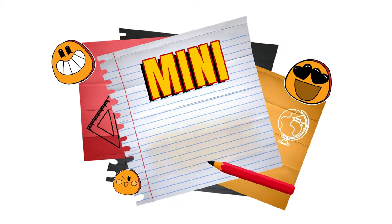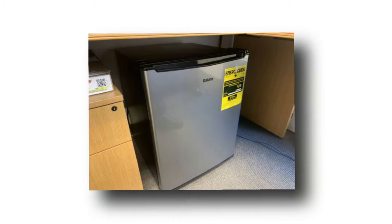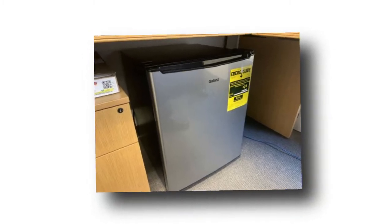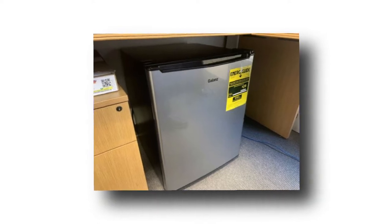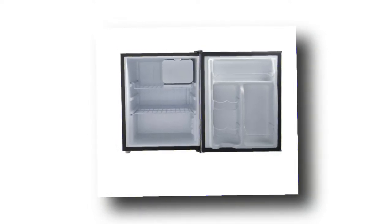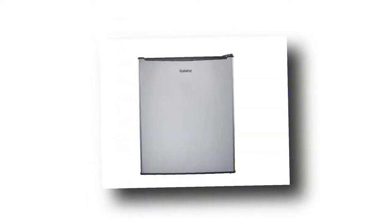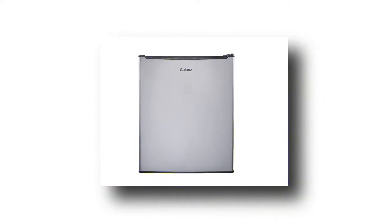Number 1: Mini Fridge. Starting off with this mini fridge, this is a great addition to any apartment. You can keep this in your room and keep your favorite drinks and snacks chilled and to hand, or even add some extra storage space in the kitchen to keep your food and drinks separate from your housemates. This one is fantastic value for money and contains 2.7 cubic feet of space. Plus, it also has the ability to make ice cubes to keep your drinks nice and cool. You'll be wondering how you managed to survive without it after you get your hands on one.